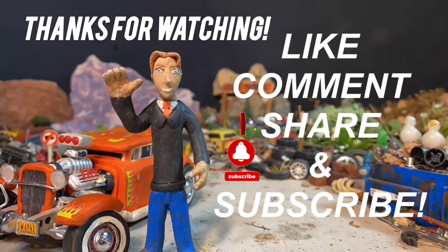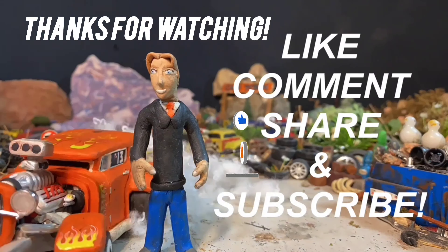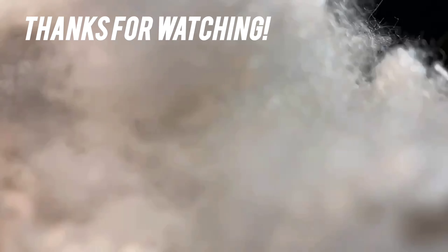Thanks for sticking around to the very end of the video. Be sure to leave a like if you enjoyed the content, comment below what you think, share it with your friends, and perhaps consider subscribing. Anyway, that's enough from me — until next time, take it easy.